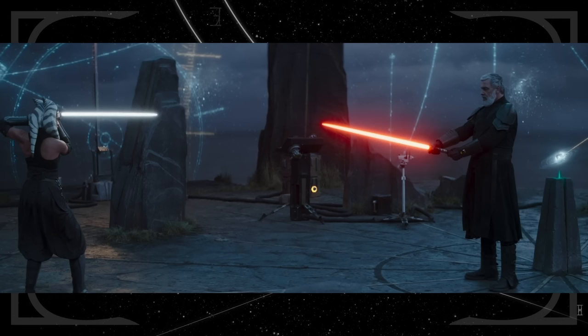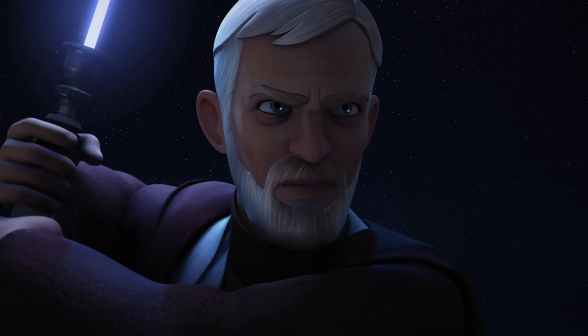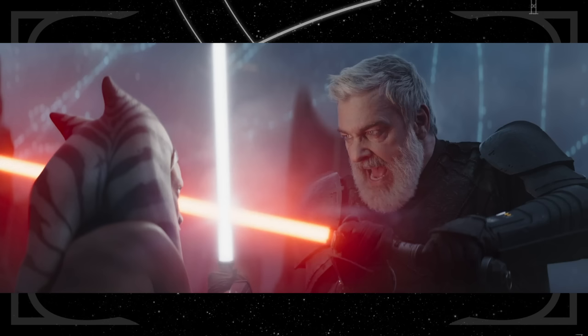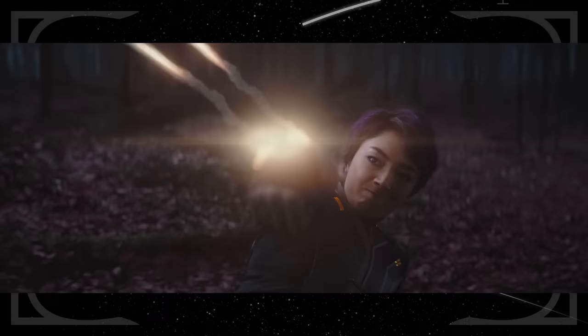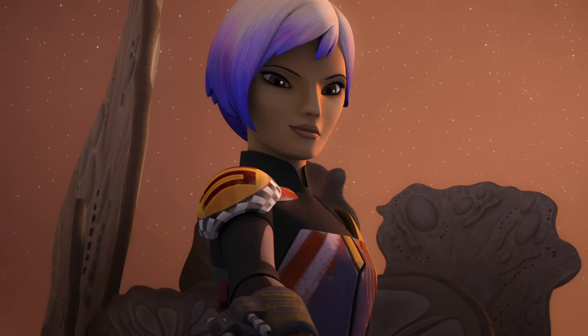Ahsoka's duel with Balin also reminds me of Obi-Wan's final duel with Maul — the way they shift stances to keep their opponent guessing before striking. Balin's slower but terrifyingly heavy strikes are reminiscent of the crossguard stance in Star Wars Jedi: Survivor. Sabine uses her Mandalorian wrist rockets to throw Shin off balance instead of the Force, just like in Star Wars Rebels where she used her Mandalorian vambraces to mimic the Force while training with the Darksaber.